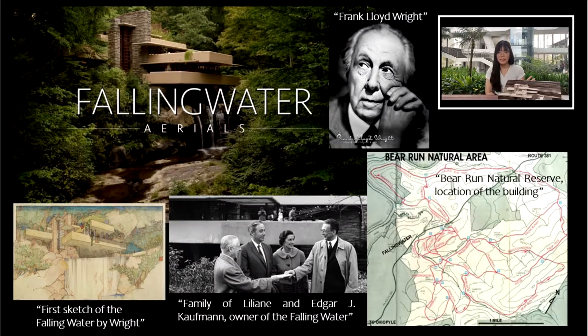Frank Lloyd Wright earned numerous distinguished design awards throughout the years, and Fallingwater stands as one of his greatest masterpieces, owing to its dynamism and integration with its stunning natural surroundings. We are grateful to study it.